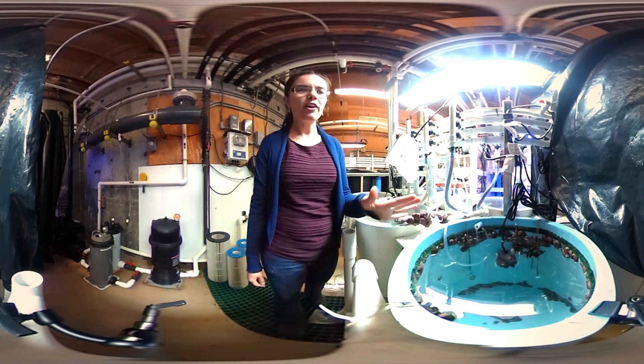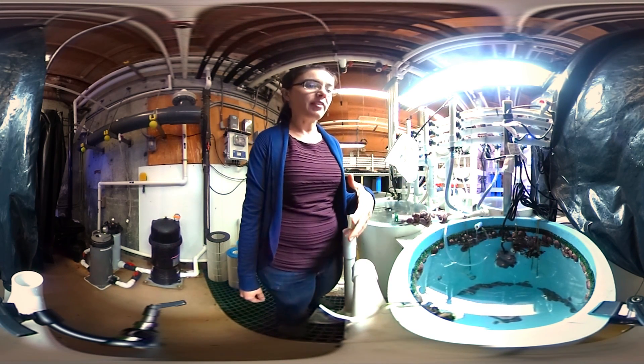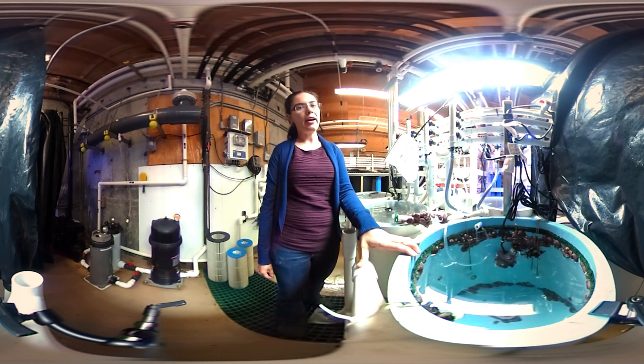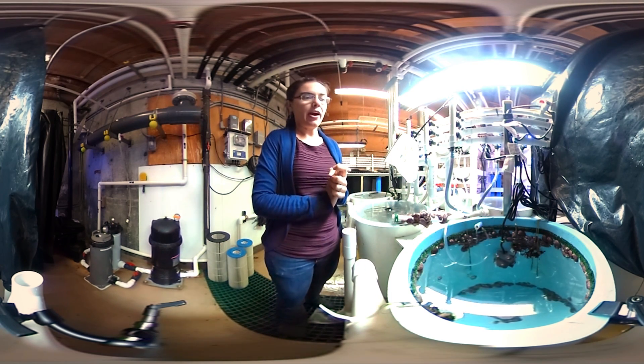These are some of our 2014 animals. They're about two and a half years old and they're just starting to get to the size where they might be ready for outplanting. That's some of the work we're doing in the wild with some of our partners at California Department of Fish and Wildlife and other agencies — trying to figure out what's the best way to get these animals back out into the wild.